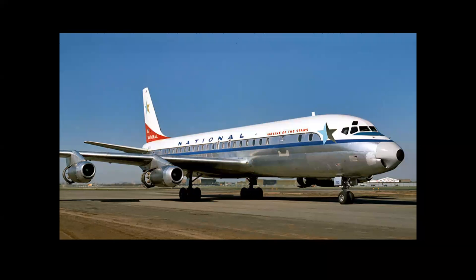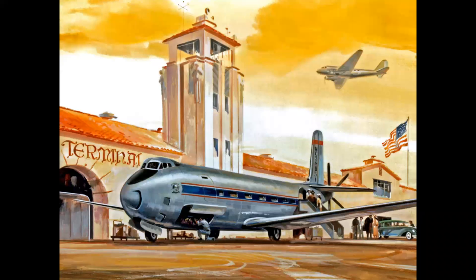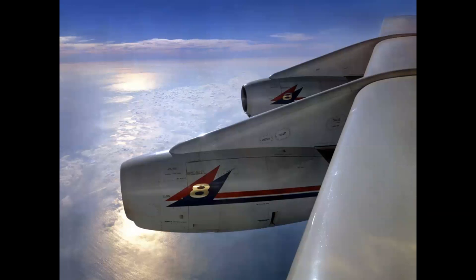This is a Douglas DC-8, and so is this — but how is that possible? To find out, we're going to go back to the 1950s and look at the first jet airliner produced by the Douglas Aircraft Company in a special episode of Celebrating Aviation with Mike Machette.